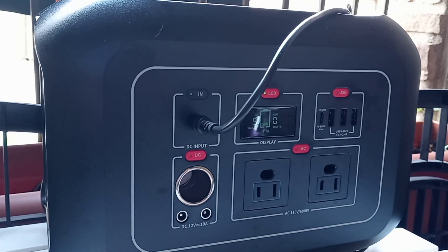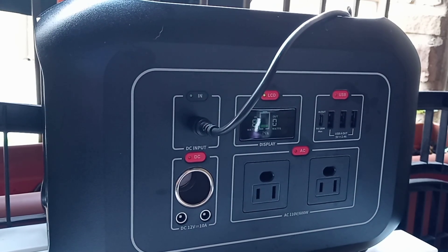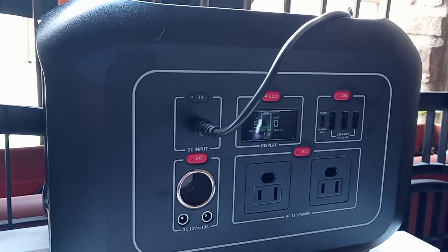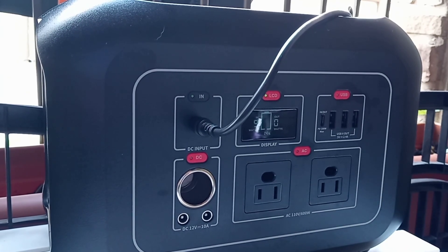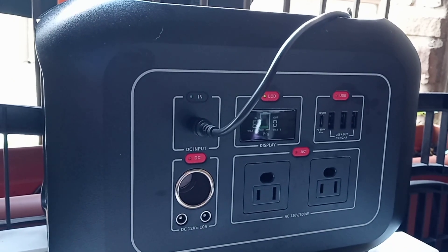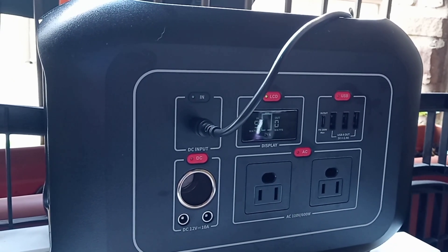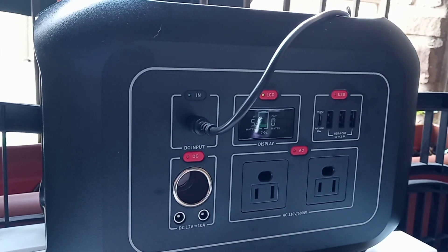With that being said, this is the Midland 622 watt-hour power station. I just got this less than a week ago and I've been testing it. Right now it's about 10 o'clock in the morning, it's very cloudy, and I have a 120-watt solar panel.